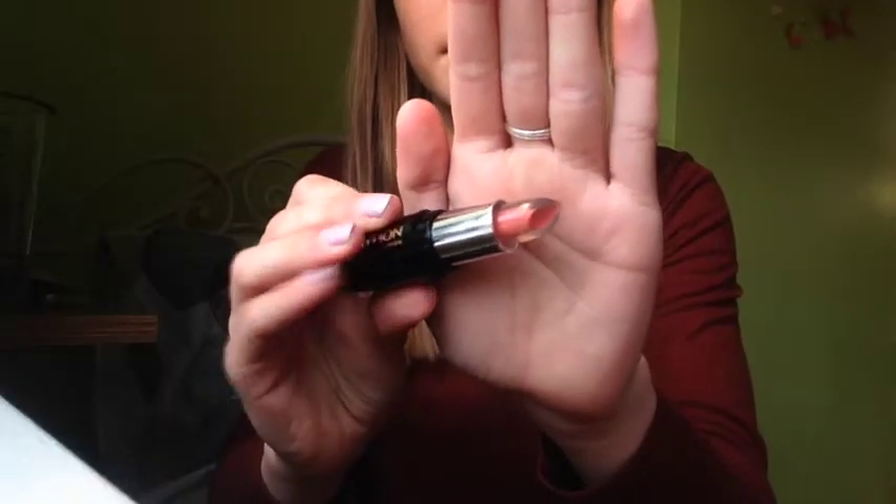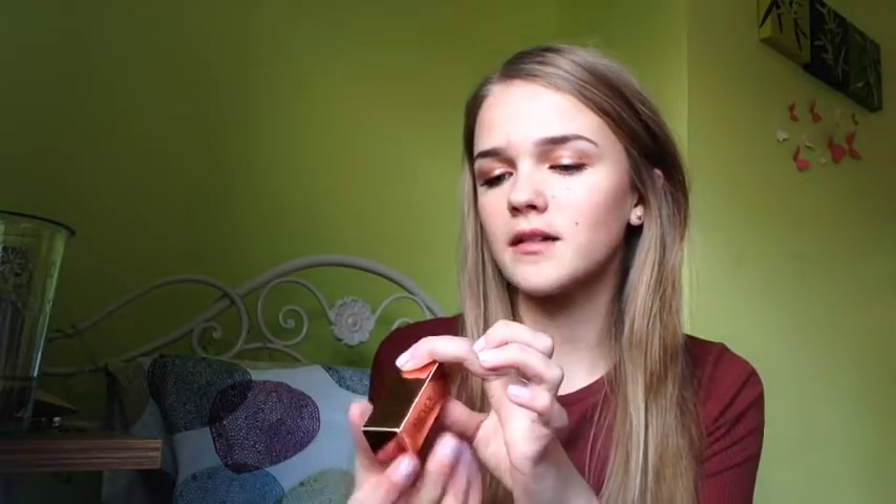Next up I got a Revolution lipstick and I kept it in the packaging because I absolutely love the packaging. Rose gold is like one of my favourite colours at the moment, so anything that's got rose gold on it I just have to buy. This is one of the hashtag Happy Lips and it's in the shade Love Nude. The concept of these is a little bit weird — I was trying to explain it to my mum but she kind of didn't get it. The packaging looks really sleek and professional.